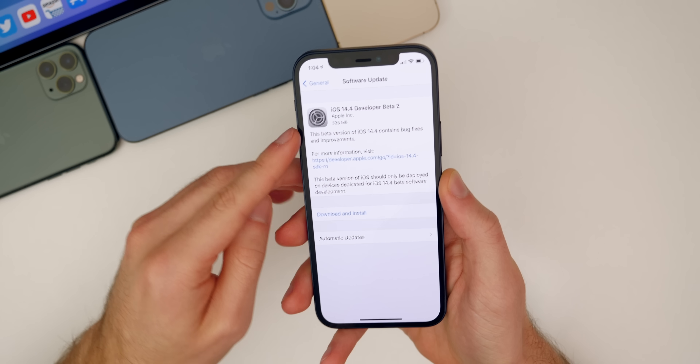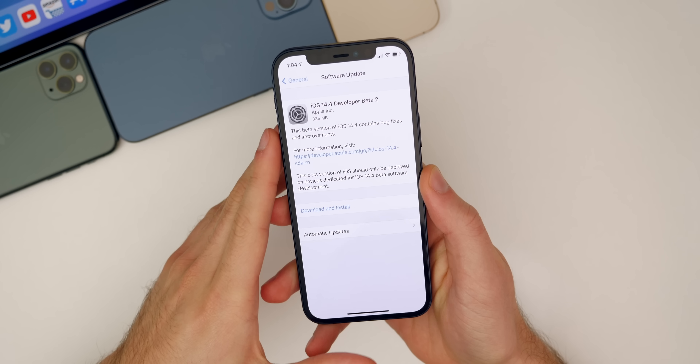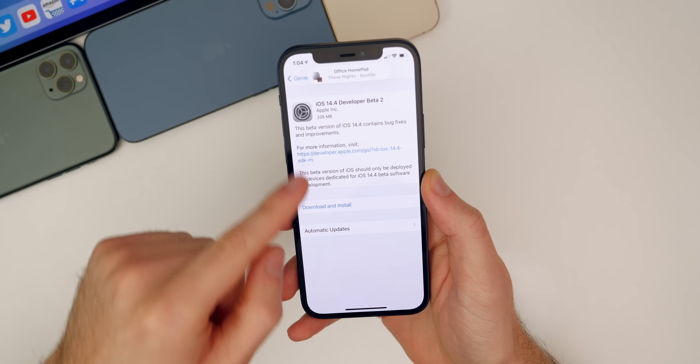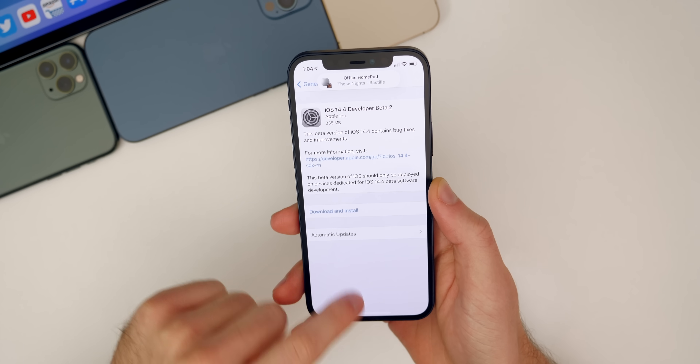Starting off with the size of this update, it came in around 335 megabytes on my iPhone 12, and it was around the same on my iPhone 12 Pro as well. Pretty small update. And you can see there for some reason my HomePod is popping up even though I'm not that close to it — I'll talk about that in a moment.